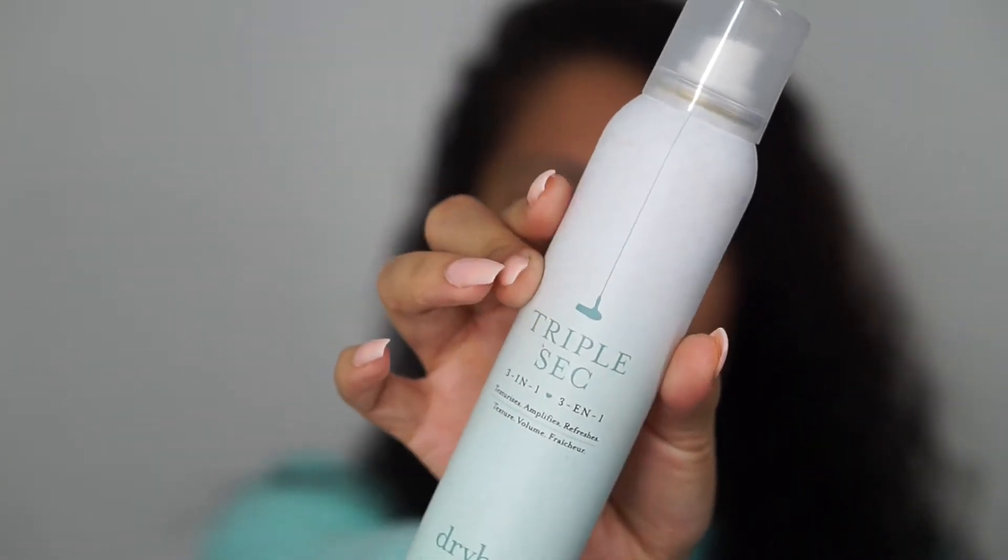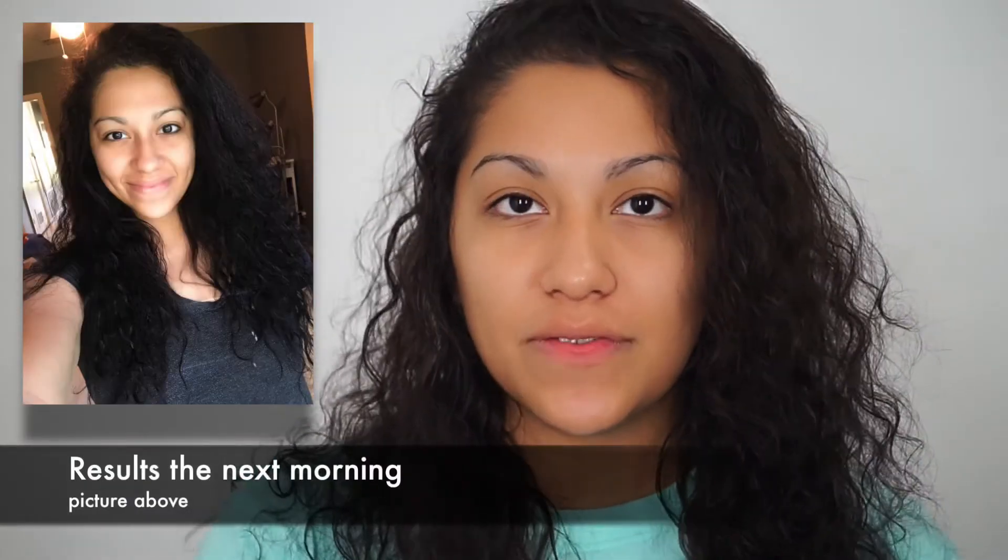That Southern Bell bottle retails for $26, which isn't bad — it's lasted me a while. If you want even more volume in the morning, I'd recommend the Triple Sec, also from Dry Bar. I'm almost done with my second bottle of it. I use it whenever I do curls — I put it on in the morning after using Southern Bell and oil the night before, to add more volume and texture for a lioness-type hair look.